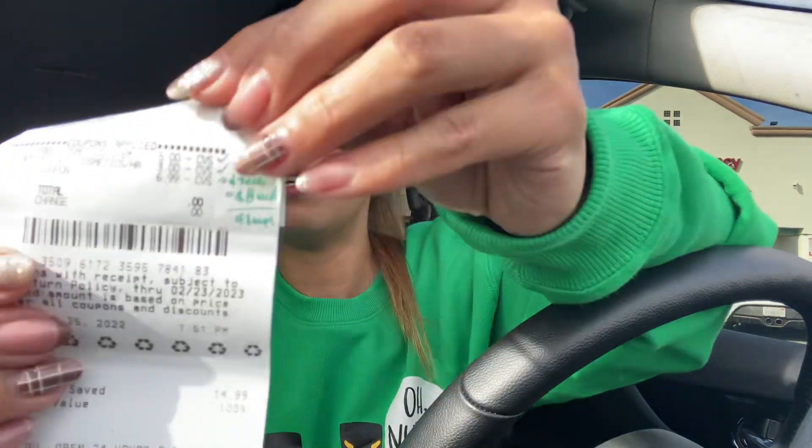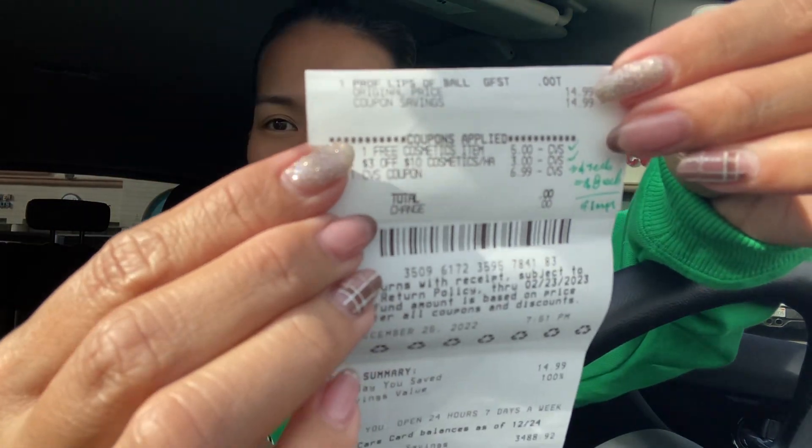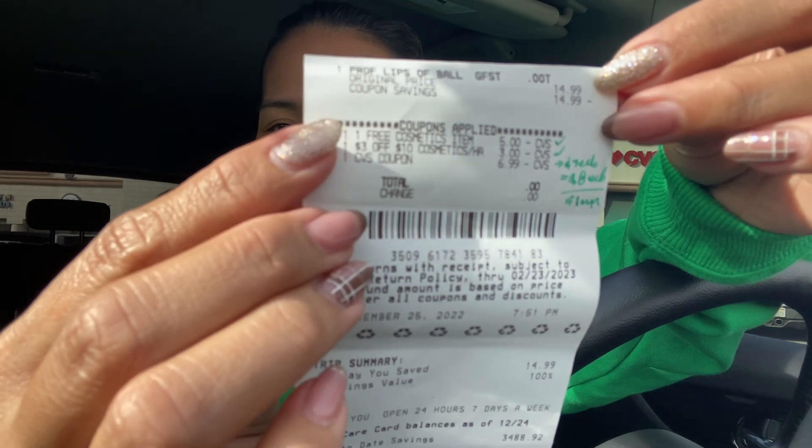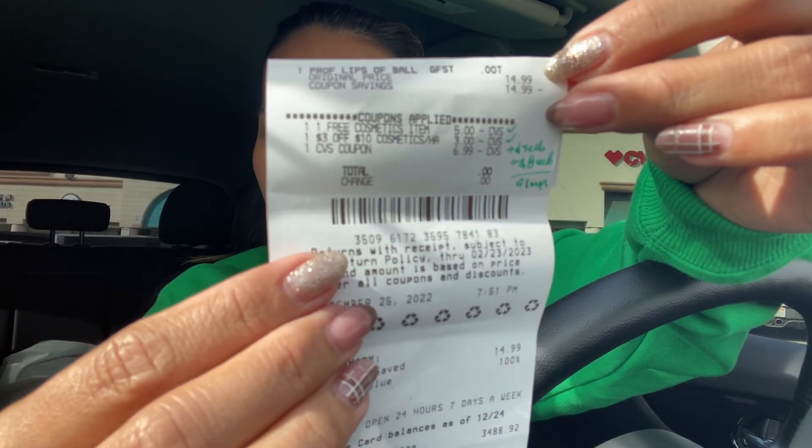Here's a quick glimpse of my receipt. Apologies for the light — it is sunny out here in California, which I'm very pleased about. I know some of you have been having storms, so hugs to everyone dealing with that.